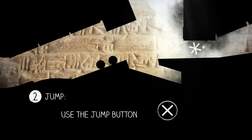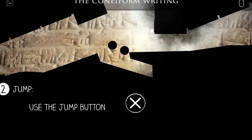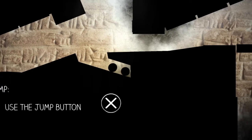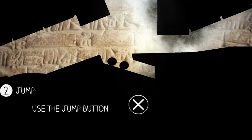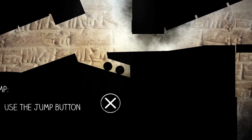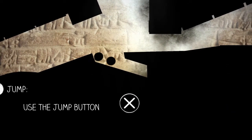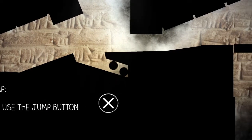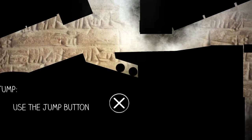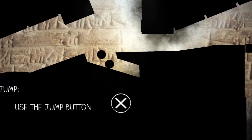Number two is jump, which I already figured out how to do — use the jump button, X. I want to see if I can leave one of them behind. Let's see if they have some kind of magnetic attachment. So I can't have one ball leave the other ball.